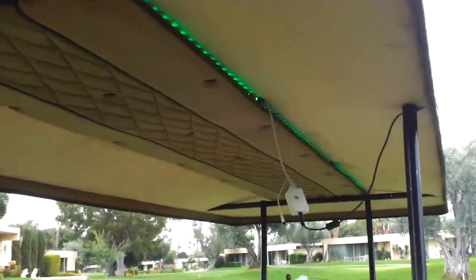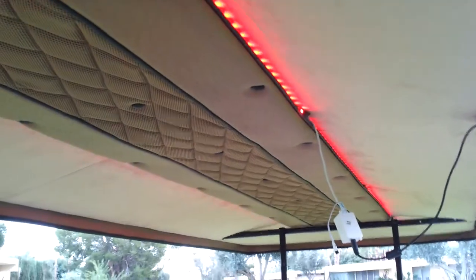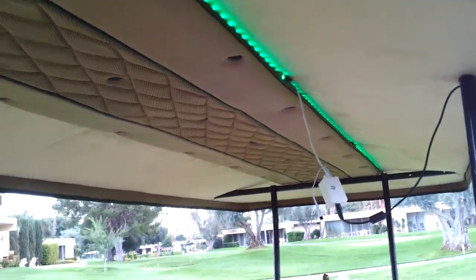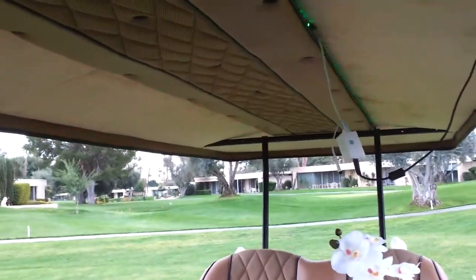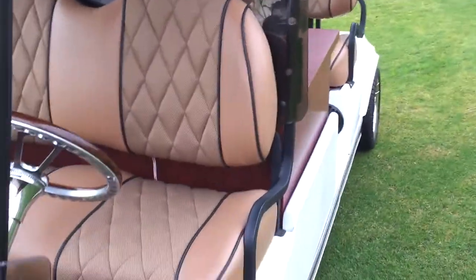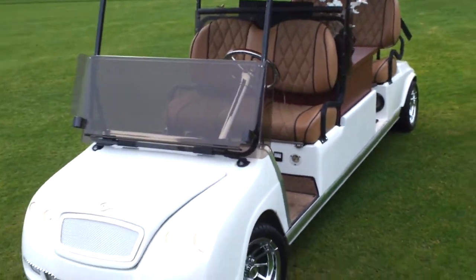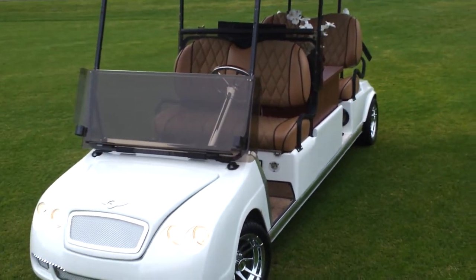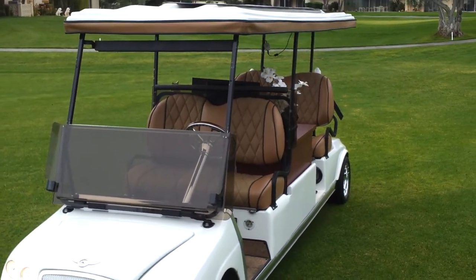All Custom Golf Carts also came up with a wonderful matching headliner with LED lighting and a remote control that gives you a selection of 44 different colors — alternating or single color panels for all your needs. All Custom Golf Carts created, manufactured, and built the 2012 Best of Show Golf Cart. Please call All Custom Golf Carts.